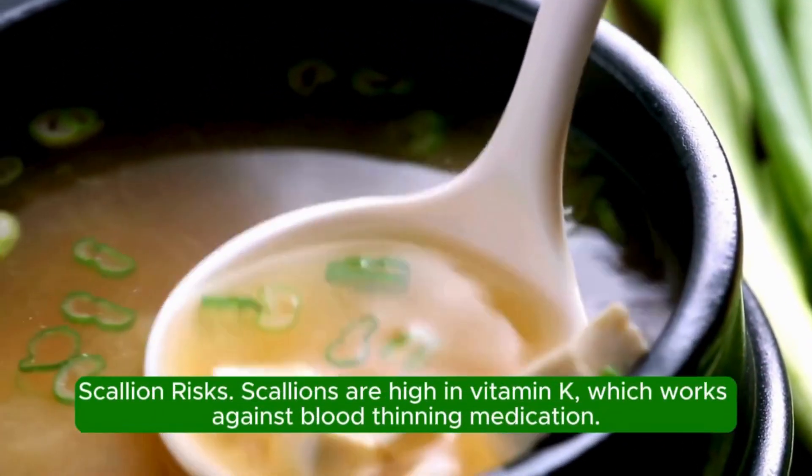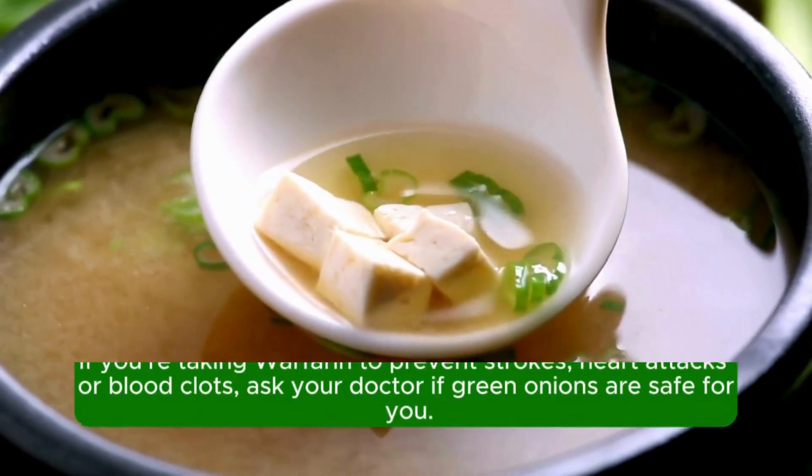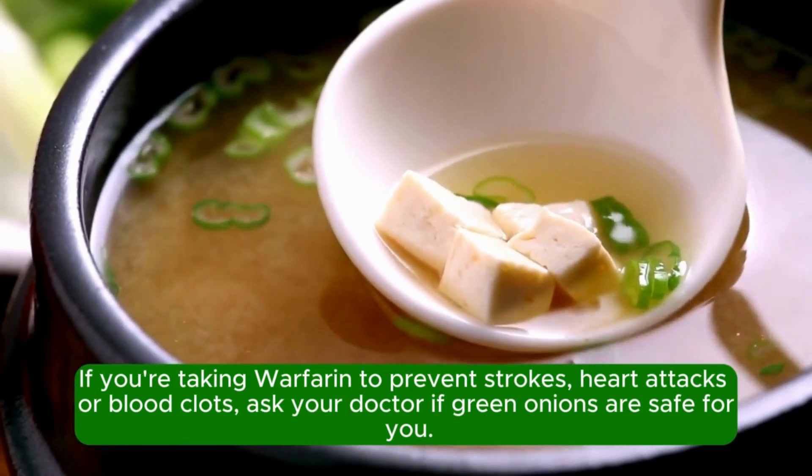Scallion risks. Scallions are high in vitamin K, which works against blood-thinning medication. If you're taking warfarin to prevent strokes, heart attacks, or blood clots, ask your doctor if green onions are safe for you.